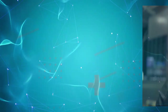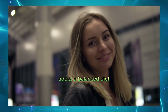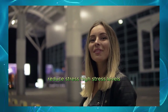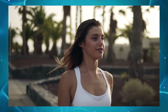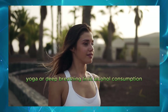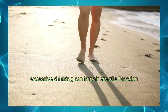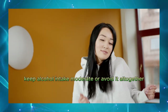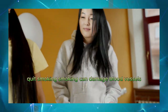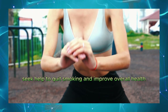Lose excess weight. Maintaining a healthy weight can improve erectile function. Adopt a balanced diet and exercise routine to shed extra pounds. Reduce stress. High stress levels can negatively impact sexual performance. Practice stress-reducing techniques like meditation, yoga, or deep breathing. Limit alcohol consumption. Excessive drinking can impair erectile function. Keep alcohol intake moderate or avoid it altogether. Quit smoking. Smoking can damage blood vessels and reduce blood flow to the penis. Seek help to quit smoking and improve overall health.